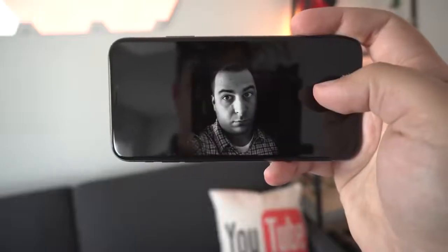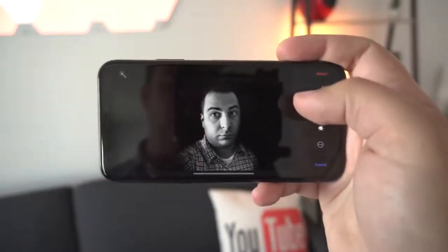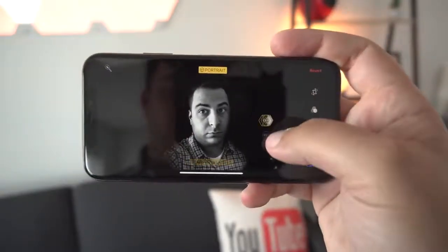With the iPhone X, you do get some pretty impressive 4K 60 frames per second video, as well as studio lighting effects, which can create some pretty cool-looking portraits. In a nutshell, both phones are capable of taking really great photos and videos, but I'm way more impressed by the fact that Google was able to accomplish the same thing that the iPhone X can with only one camera.